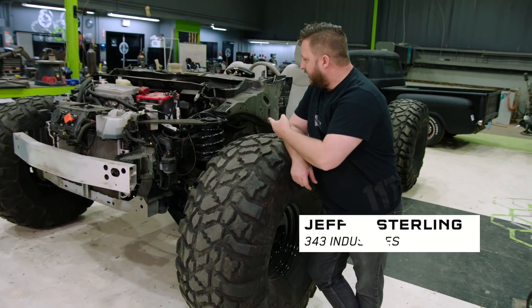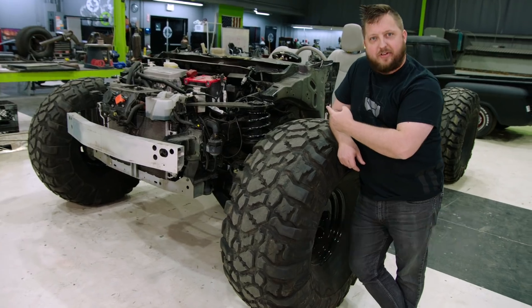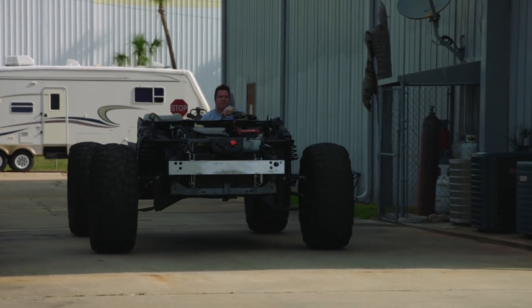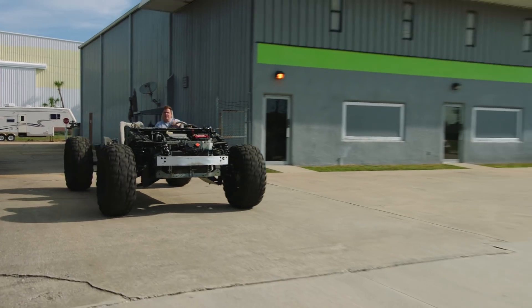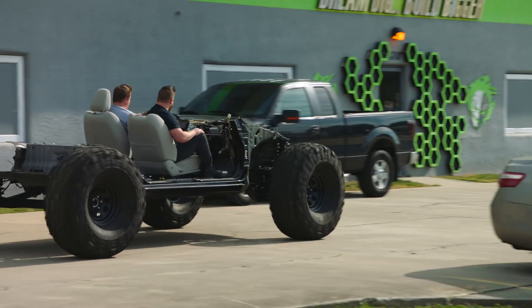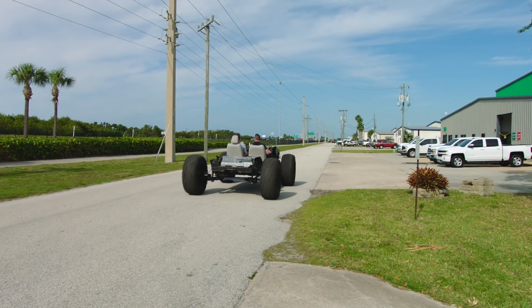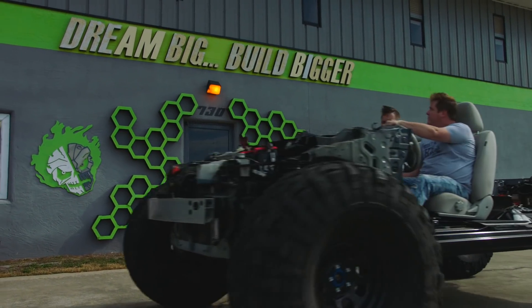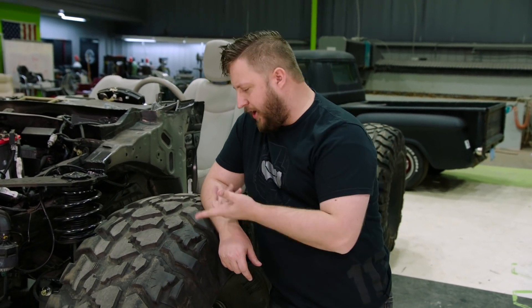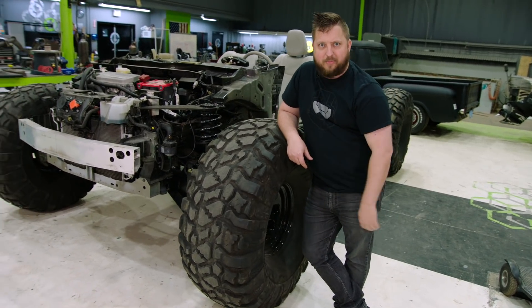Right behind me is the bare chassis of the iconic Covenant-bashing beast coming to Outpost Discovery later this summer. Sometimes you don't get a chance to appreciate the size of the Halo universe until you find yourself leaning against the tire of a Warthog and then coming up this high.